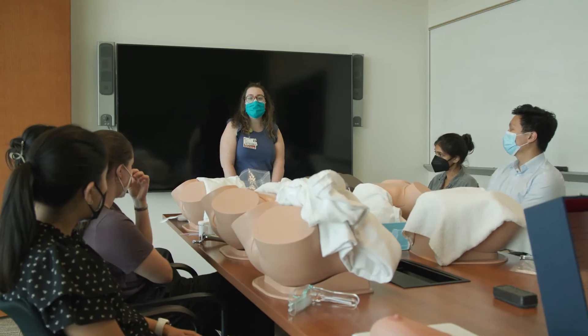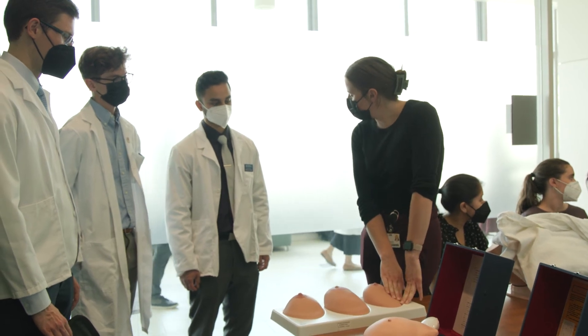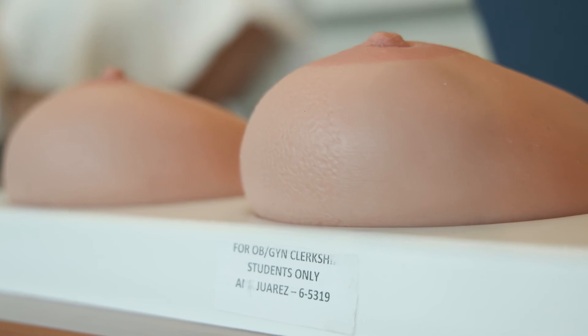We need all of that equipment, which often does need to be updated and expanded. The more we have, the more simulations we can offer for students here to learn and actually see some of the emergencies and practice how they can be helpful.